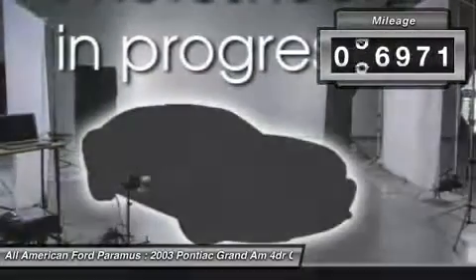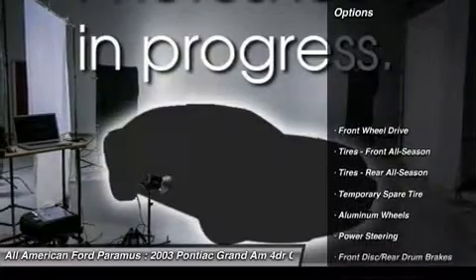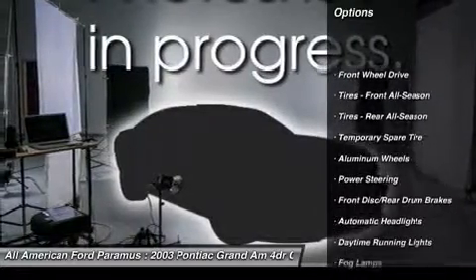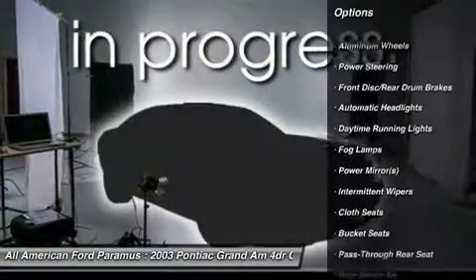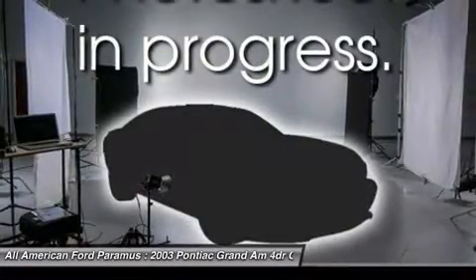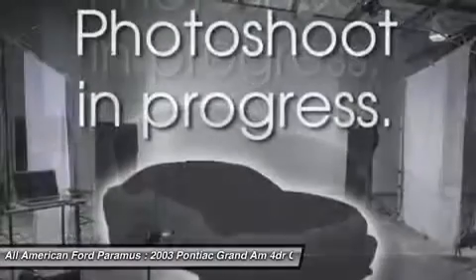This vehicle has less than 100,000 miles. Here are some of this vehicle's great options: air conditioning, power steering, adjustable steering wheel, driver airbag, aluminum wheels, keyless entry, cruise control, rear defrost, AM FM stereo radio, and FWD.